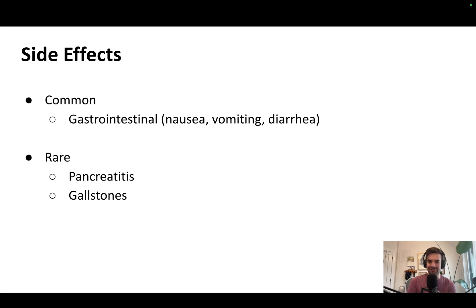What are some rare side effects? Gallstones is certainly one. Pancreatitis — I'm not so sure anymore. There have been some reports of this, but more recent studies have shown there does not appear to be an increased risk of pancreatitis.